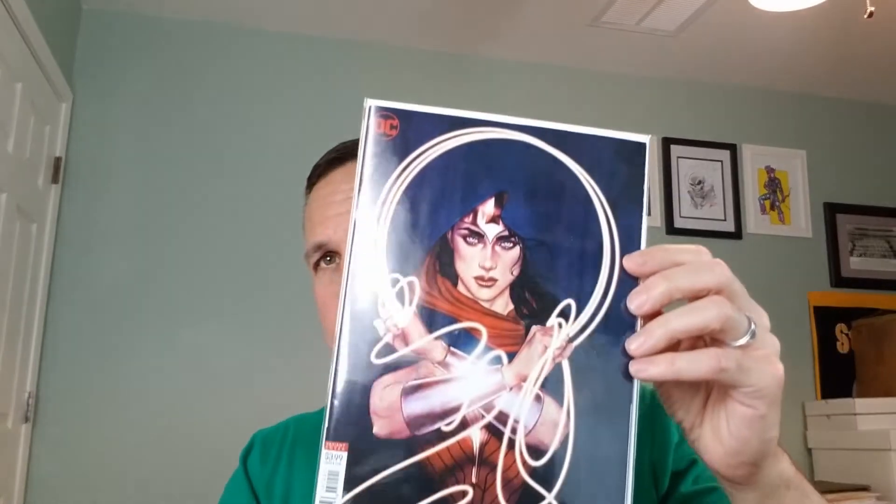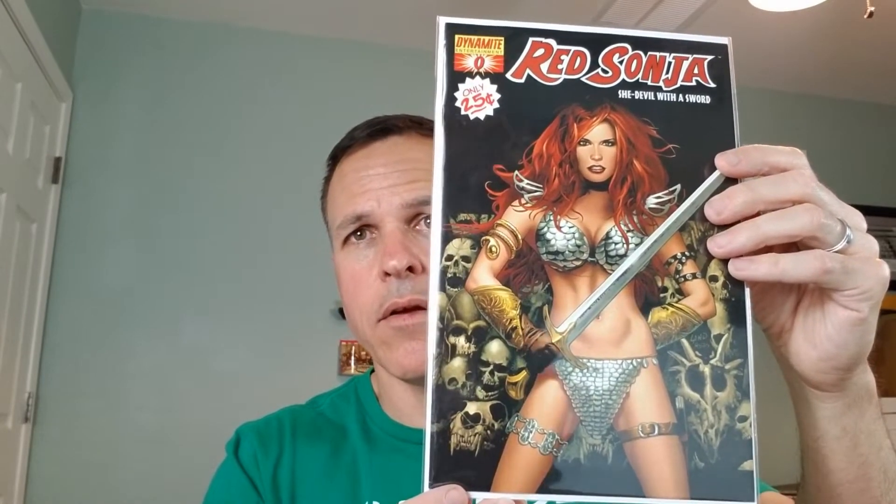First, we have Wonder Woman number 72 from 2019. This is the B cover by Jenny Friesen. It's a great cover — all black, beautiful. And we have Red Sonja number zero, the B cover from 2005 by Greg Land. There's one with a white background and this one with a black background. This is the first issue produced by Dynamite of Red Sonja when they started with that license.